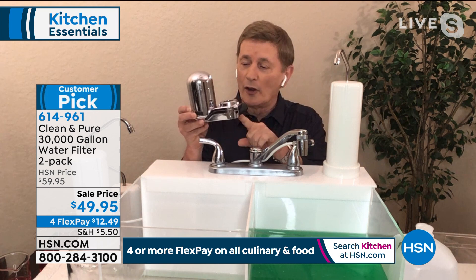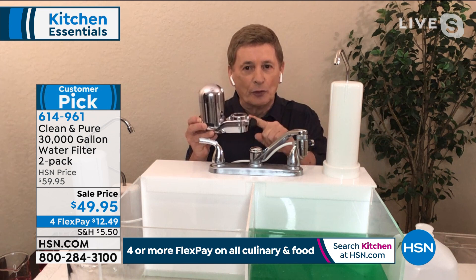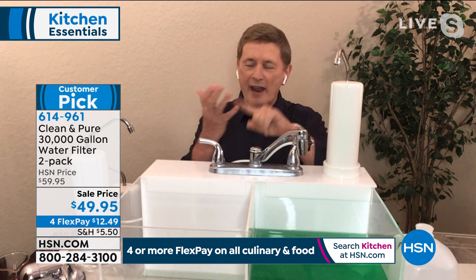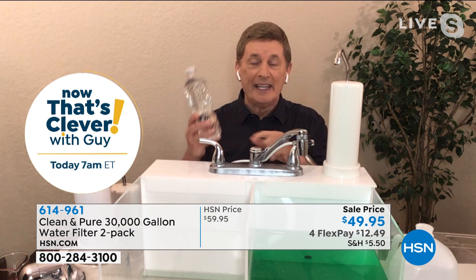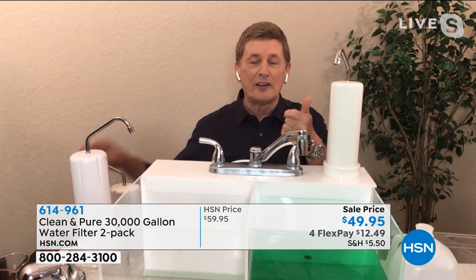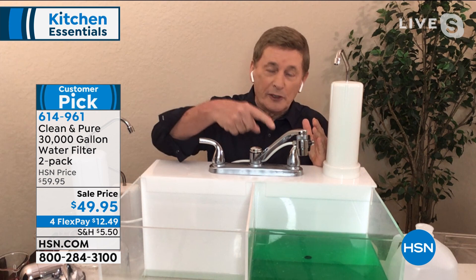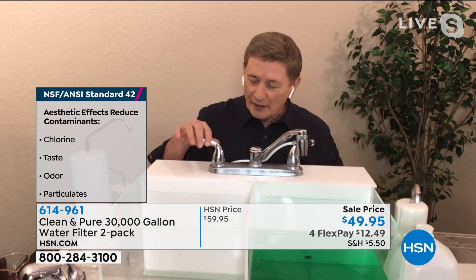You never ever have to do that with the Clean and Pure — never buy another replaceable filter. If you're spending a lot of money on bottled water, getting the Clean and Pure two-pack tonight is the same as getting over 500,000 — over a half million — of these bottles of water. The value is there, but the bottom line is we know we need to drink water. The problem is we turn the tap on and the water smells bad, looks bad, or tastes bad. We end up not drinking it — the Clean and Pure solves all of those problems.